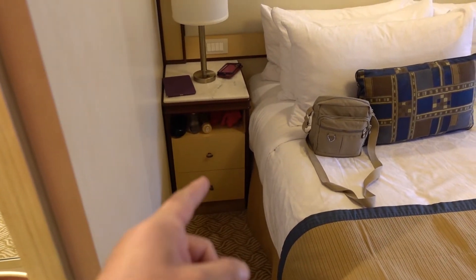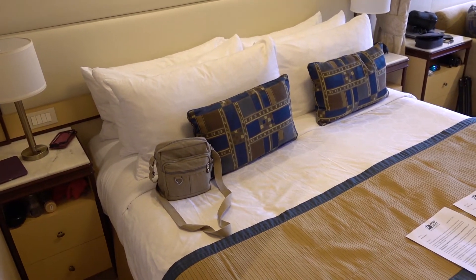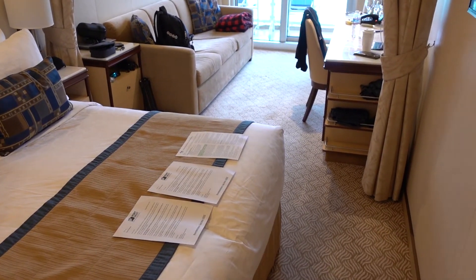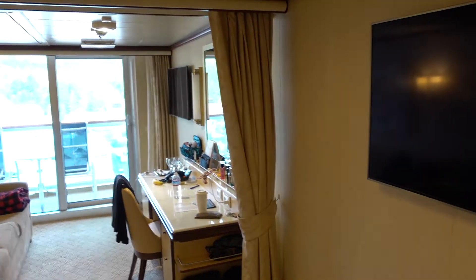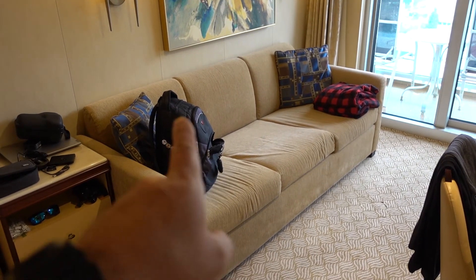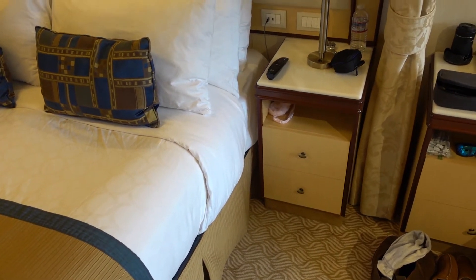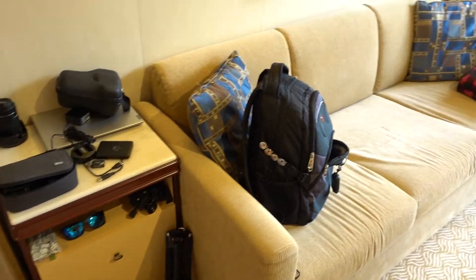Plenty of space over here. They do not have USB ports on the Majestic in our cabin by the beds — they are over here by the desk, which I'll show you in a minute. We have two TVs: one full size TV here and the other one down there. Thermostat, very spacious room, huge full size couch. Right beside the bed you have a nightstand, and then another nightstand — space galore in the mini suite.